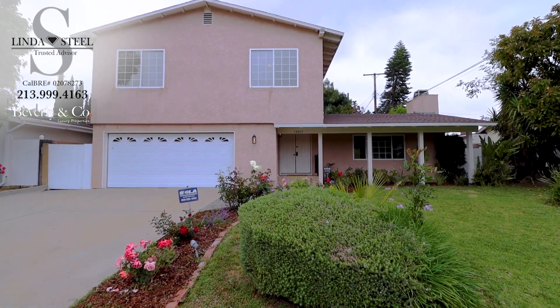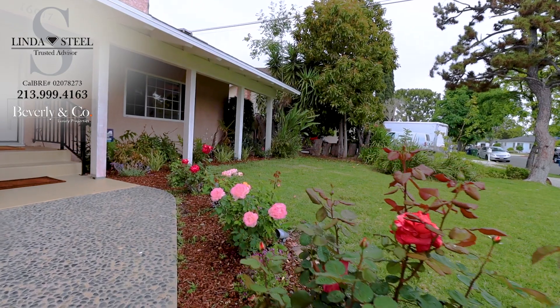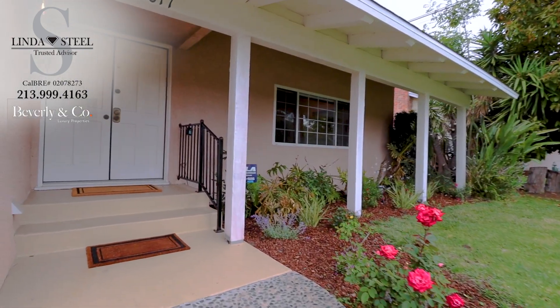Charming two-story, four bedrooms and three bath house. No HOAs, attached two-car garage, away from busy streets. Easy access to stores, restaurants, and freeway. Nestled in a mature tree-lined community.